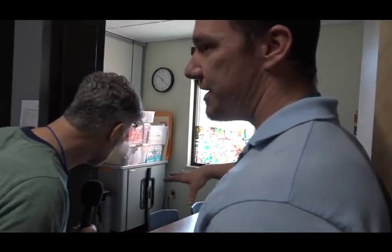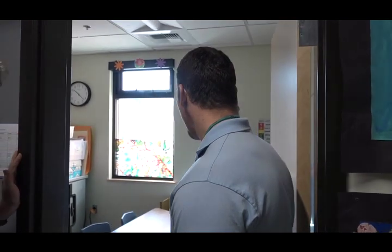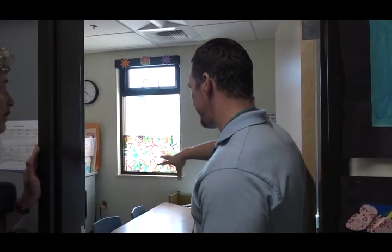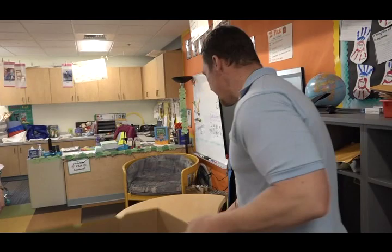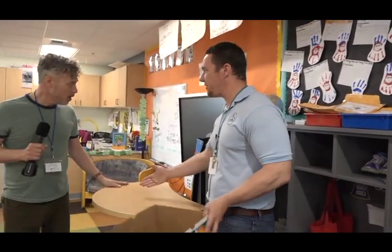This area is a breakout space primarily used for our resource program — students who get extra help in reading and math. Our resource space before this project was on the second floor on the opposite side of the building. So if a student needed to do 20 minutes of extra reading or math, they had a long walk to get there and they were losing instructional minutes. First graders get distracted walking up multiple stairs and going down the hall. Now this space was designed for first and second grade so the teacher can come to them — the student just comes across the hallway. We got some standing desks that can go up and down quite easily, so sometimes the teacher uses it as a podium for a demonstration.